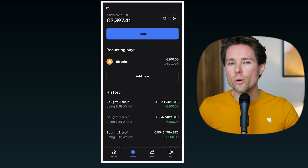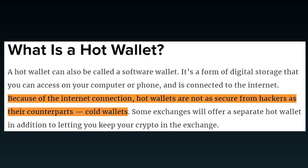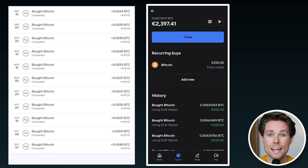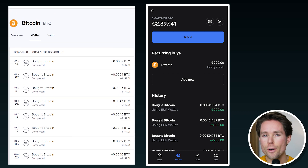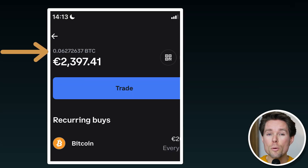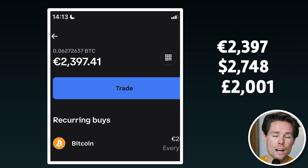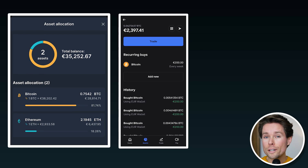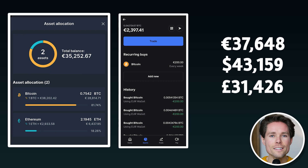I also have Bitcoin on a Coinbase.com account. When you hold crypto on a platform like Coinbase, they call that hot storage — meaning your crypto wallet is connected to the internet and is therefore less secure. As of now, I have a weekly automatic Bitcoin purchase scheduled on Coinbase every Friday. In my Coinbase account I have 0.0627 Bitcoin, and the total value of that account currently sits at €2,397.